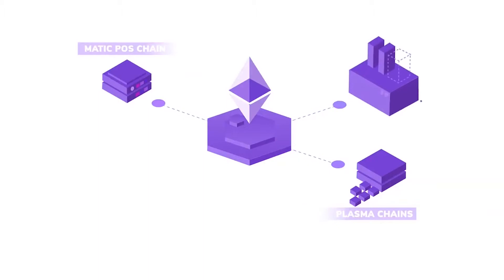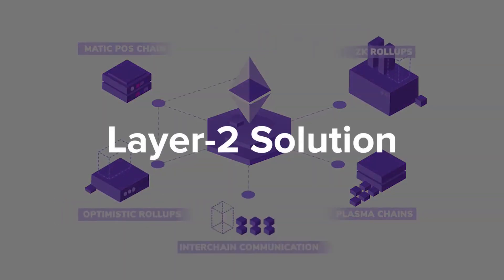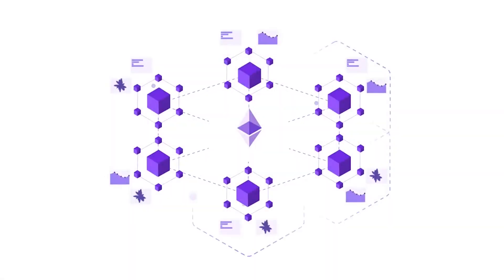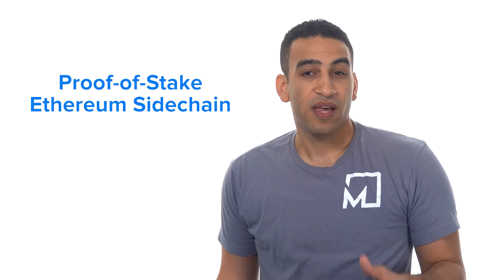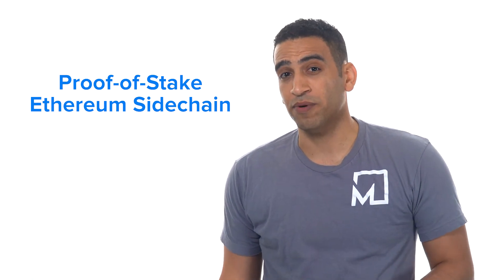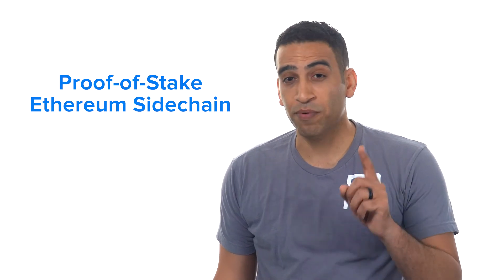Another way is extending the functionality of Ethereum through something called a Layer 2 solution. In this method, a secondary network runs in concert with the main network. Transactions are quickly verified on the secondary network and then settled later on the main network. This is the approach that Polygon takes — it's a proof-of-stake Ethereum sidechain that allows developers to launch highly scalable blockchains, while benefiting from Ethereum's security and network effect by proxy.